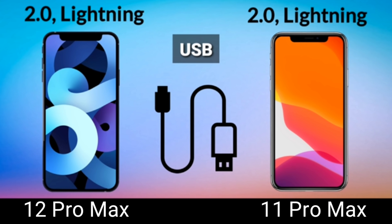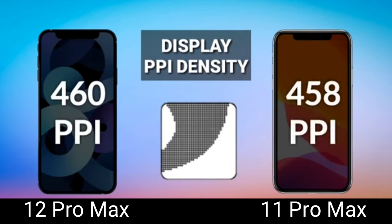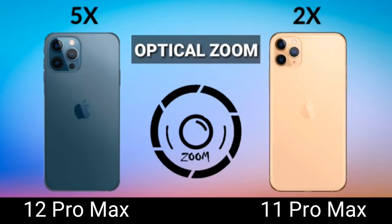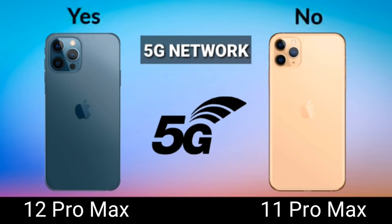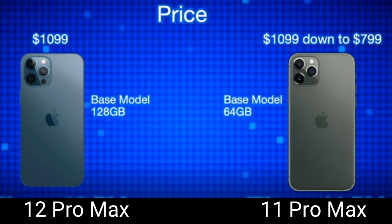The power connector is USB-C to Lightning 2.0, and both phones have stereo speakers — they sound great on both, though the 12 Pro Max may be slightly better. The 12 Pro Max also has better pixels per inch display density. Both support Bluetooth 5.0, making them future-proof. The 12 Pro Max also has 5x optical zoom compared to 2x on the 11 Pro Max, and the 12 Pro Max supports 5G while the 11 Pro Max does not.